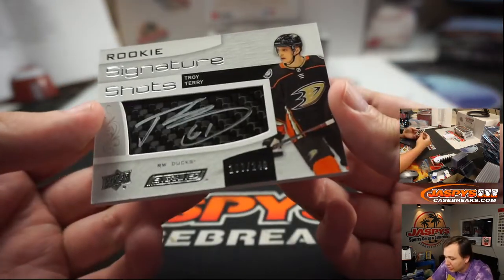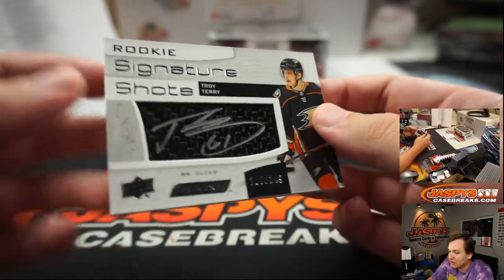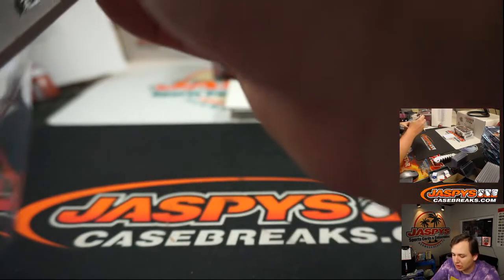The fat card was Troy Terry Rookie Signature Shots, 100 of 249, for the Anaheim Ducks. Let's go Ducks — Jarrell with that one.